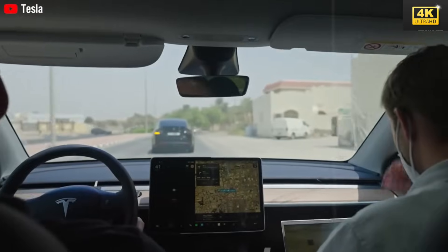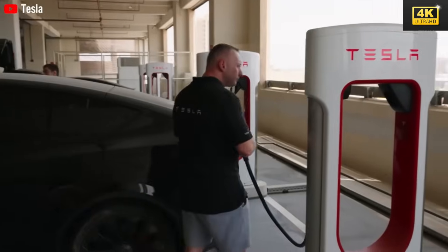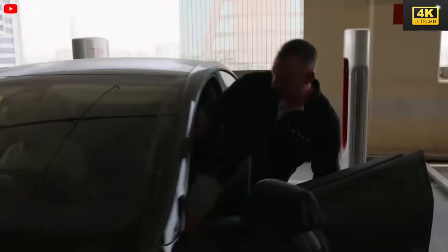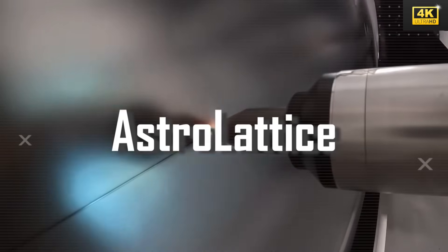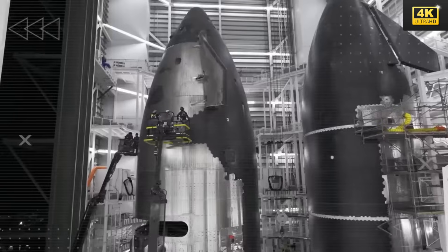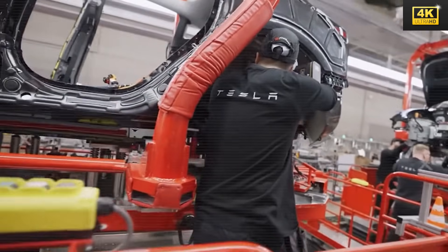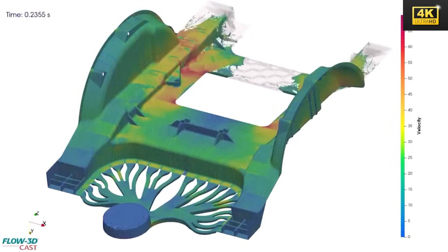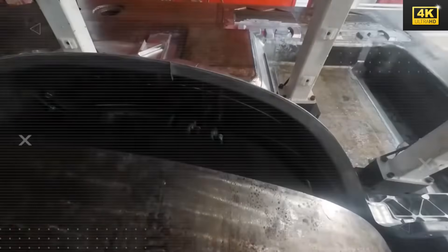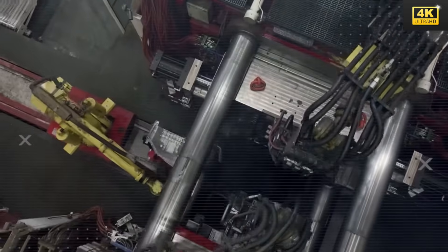Advanced features such as automatic seat adjustments and a state-of-the-art climate system prioritize driver comfort and health. The Model 2 simplifies cutting-edge aerospace-grade engineering, utilizing a sophisticated carbon-fiber matrix that enhances safety and reduces overall weight — an innovation stemming from SpaceX's design principles. Tesla's distinct aero-cast frame construction offers greater strength and rigidity compared to conventional manufacturing methods, significantly improving crash safety while optimizing overall vehicle performance.